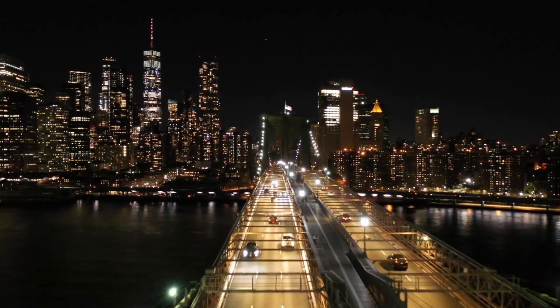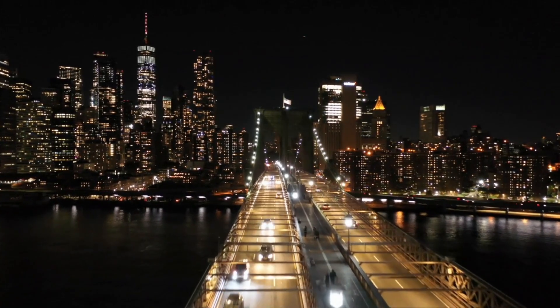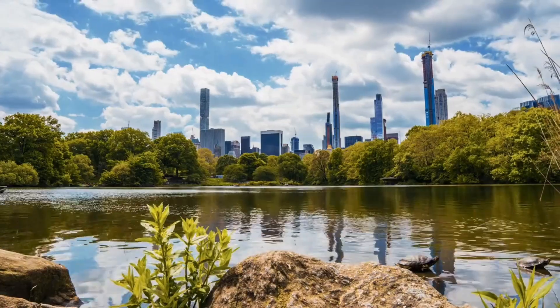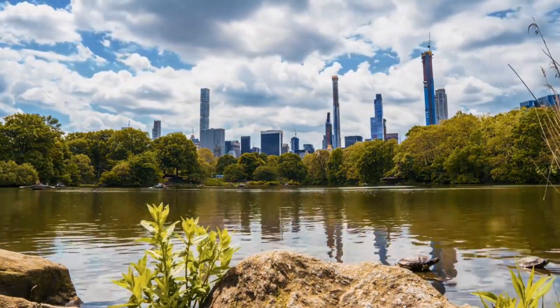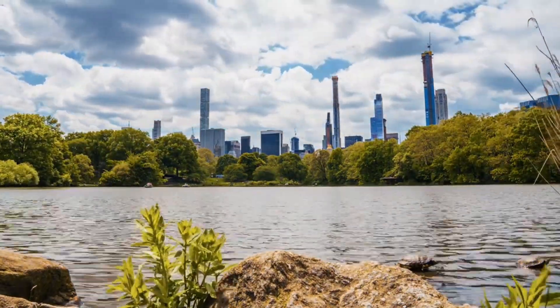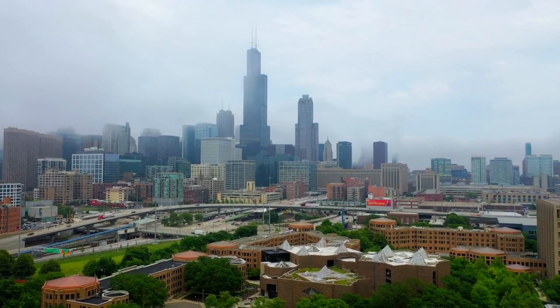Welcome back roamers. Today we're taking a bite out of the Big Apple as we explore the best places to visit in New York City. From the bright lights of Times Square to the serene landscapes of Central Park, this city has something for everyone. So buckle up, grab a slice of pizza, and let's dive into the concrete jungle.